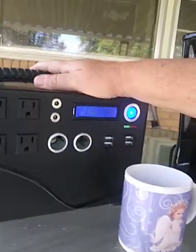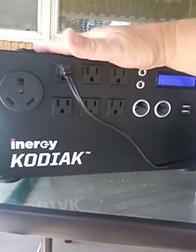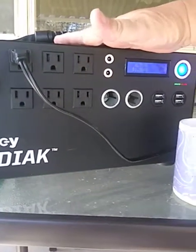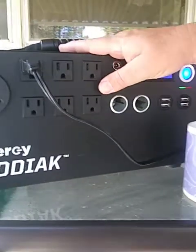The Kodiak is more than just a battery. There is a lithium-ion battery in this box, and there is also a power inverter to convert the power to 110 so you can run regular home appliances.